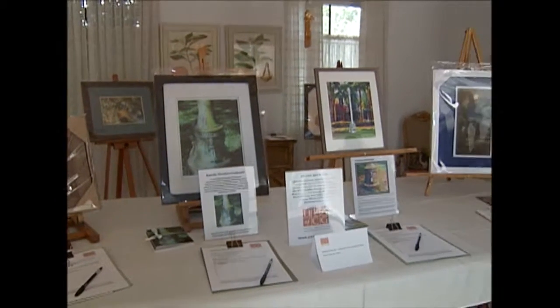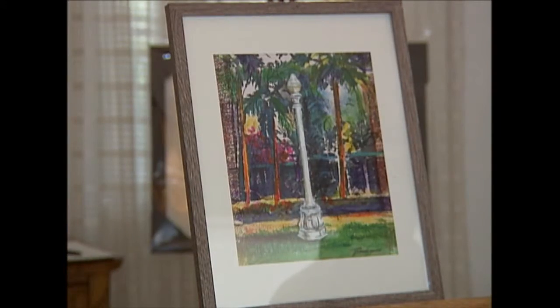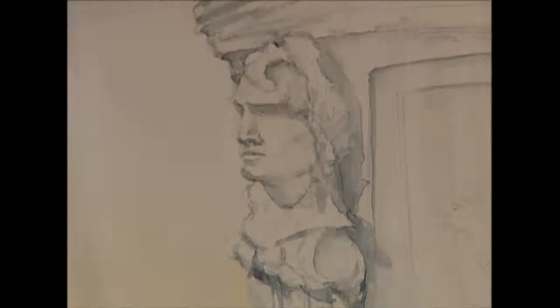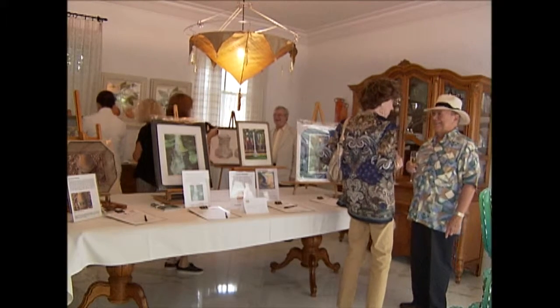The monies that are raised today from the art auction go towards the restoration and preservation of these beautiful lamps throughout the Gables. I think it'll enhance the atmosphere of Coral Gables — just the ambiance, maintaining Coral Gables' old world look and what makes it special from other parts of Miami.